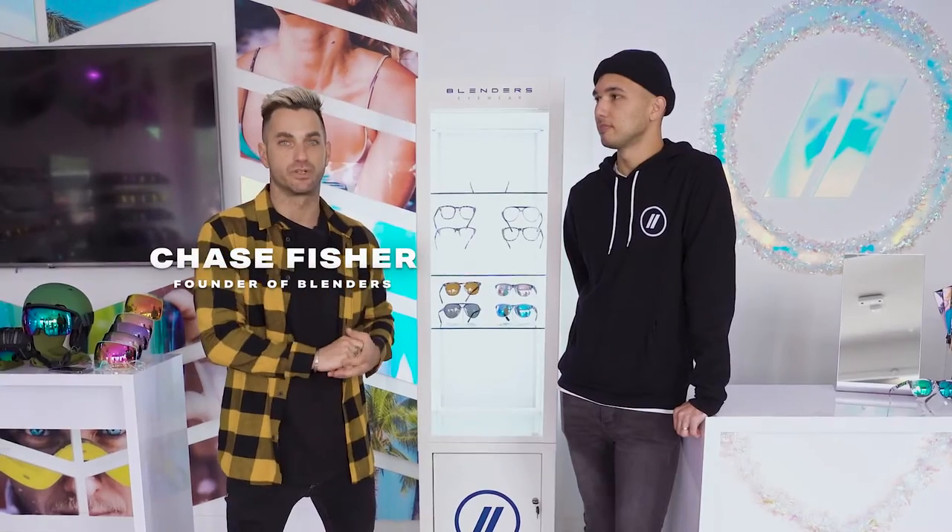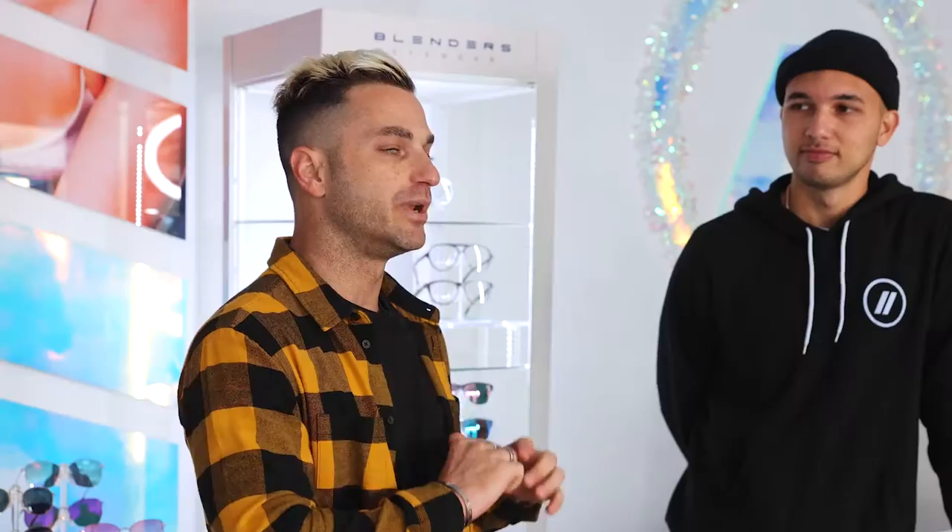This is a category that we've been tapped on the shoulder from day one of starting Blenders. We were going to introduce prescription and we didn't want to do it just to do it and be like everyone else. We wanted to do it and make a massive difference and be super unique.